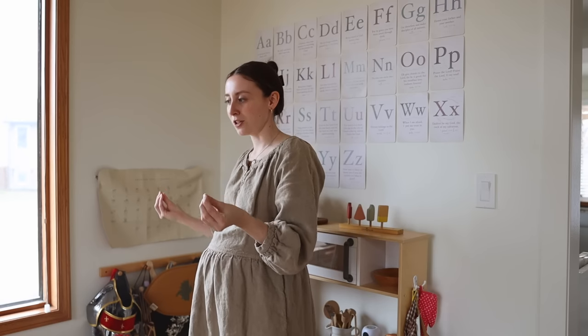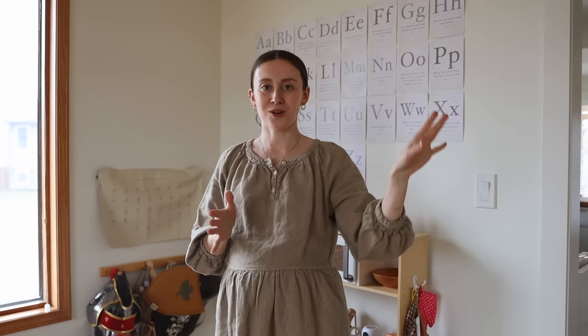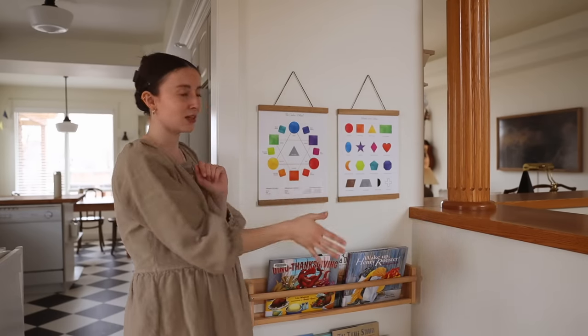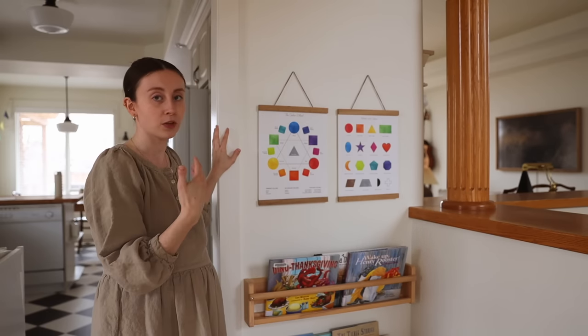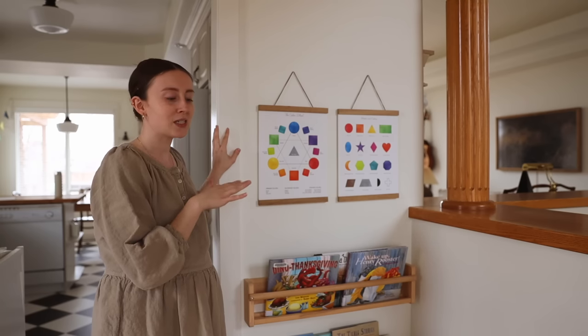Down here I have a Gather mat with American Sign Language on it — we haven't formally practiced it yet, but I really want to learn it too. I also have a mat with the numbers 1 to 100 from Gather, placed on the wall across from the toilet so that when they're sitting there they have something to look at. On another wall I have displayed some posters from Pip and J — the color wheel and shapes and colors. The kids love quizzing me on it, they love it when I quiz them. Underneath there are some bookshelves with library books or themed books for the holidays.